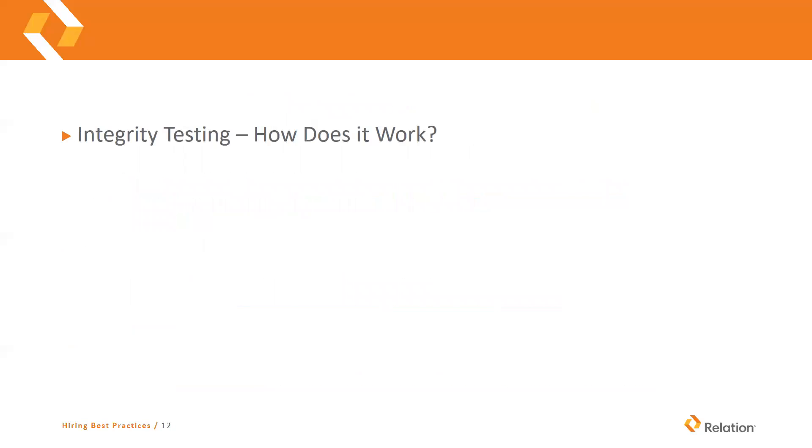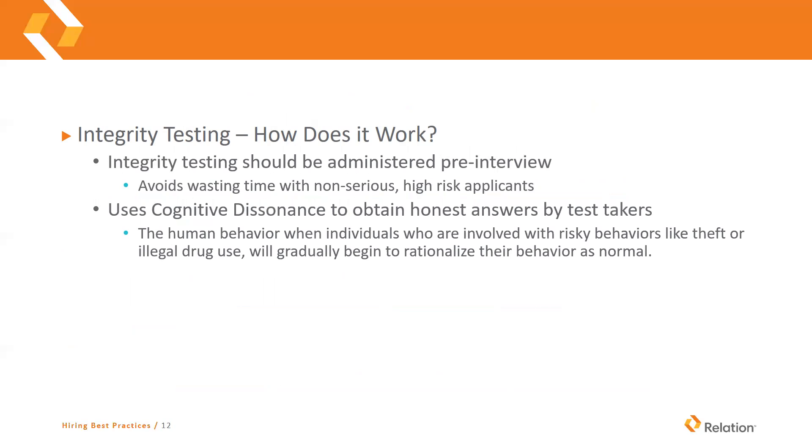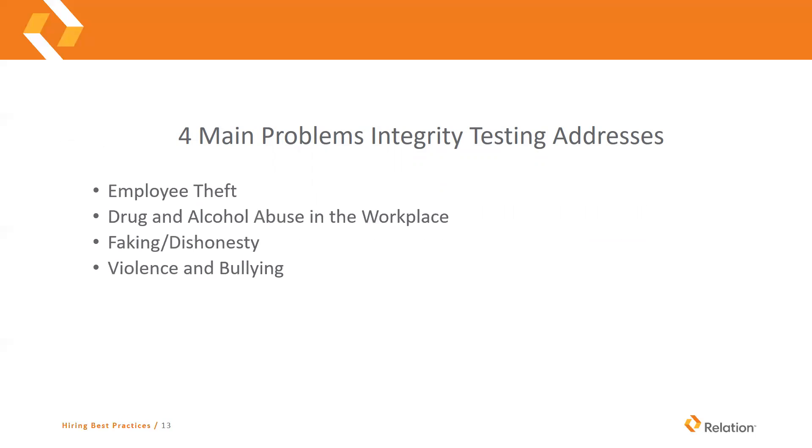So integrity testing — how does it work? Integrity testing should be administered pre-interview. This will avoid managers wasting their time on non-serious high-risk applicants. These are done very quickly. It uses cognitive dissonance to obtain answers from the test takers. The human behavior principle is that individuals who are involved with risky behaviors like theft or illegal drug use will gradually begin to rationalize their behavior as normal. This results in them having no issues with answering direct questions about their current or recent abnormal risky behavior. The four main problems that integrity testing will address are employee theft, drug and alcohol abuse in the workplace, faking and dishonesty, and violence and bullying.